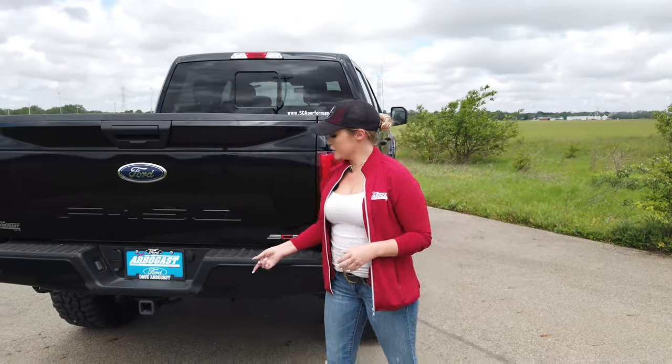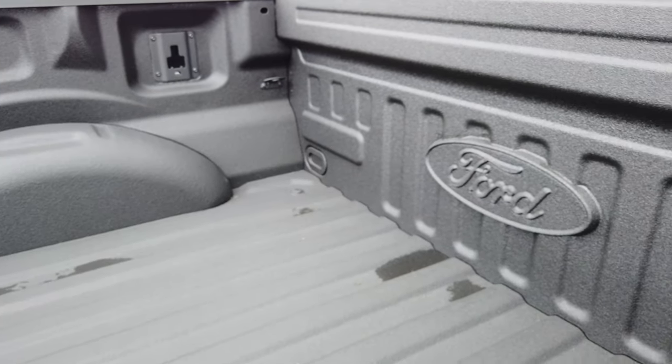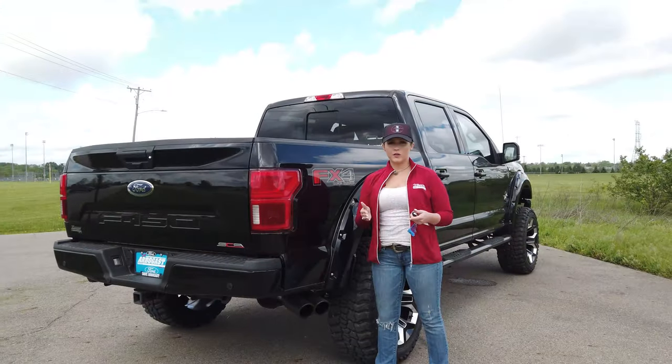Across the board, Ford trucks come with a fully boxed steel frame. This one includes a Class 4 hitch receiver and a beautiful tough bed spray-in bed liner. The truck is also functional — included is the trailer tow package, which features trailer sway control, Pro Trailer Backup Assist, and a blind spot information system with trailer tow monitoring.